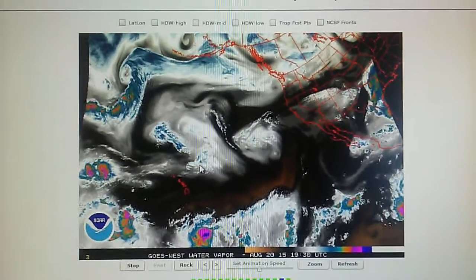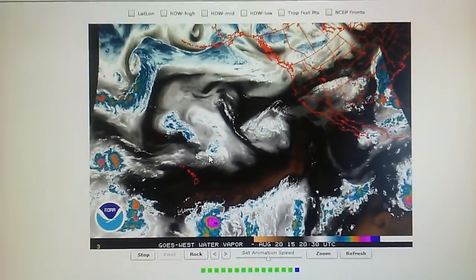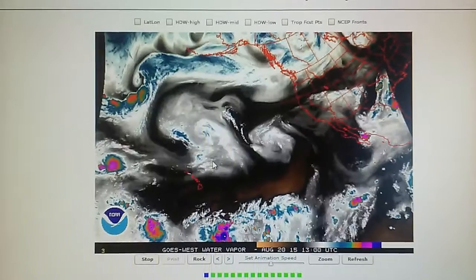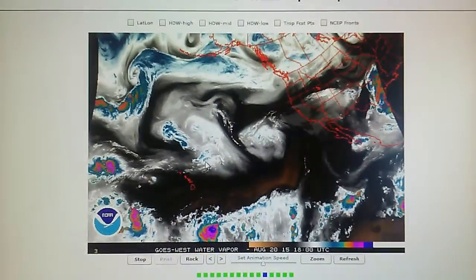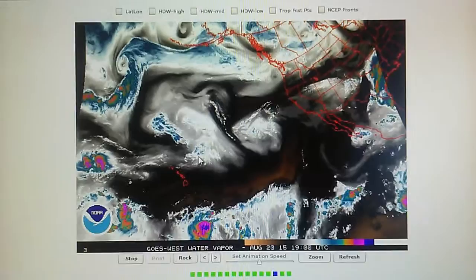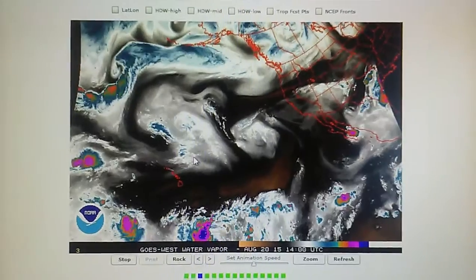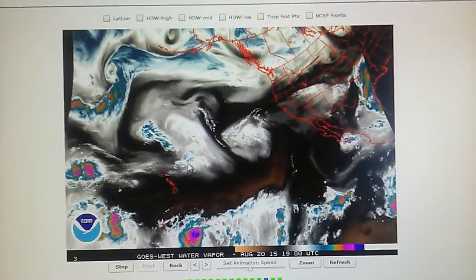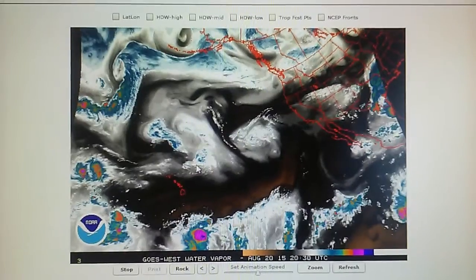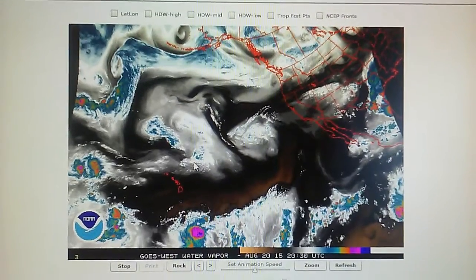Today is August 20th, 2015 and we're looking at the water vapor loop — the Northeast Pacific water vapor loop. Today the skies in Los Angeles are clear for the most part, hazy sun, about 82 degrees, and the relative humidity is around 57 percent.